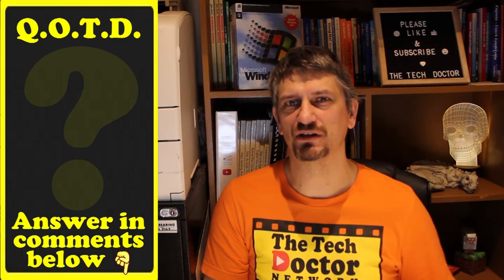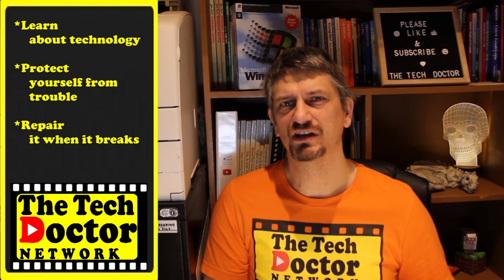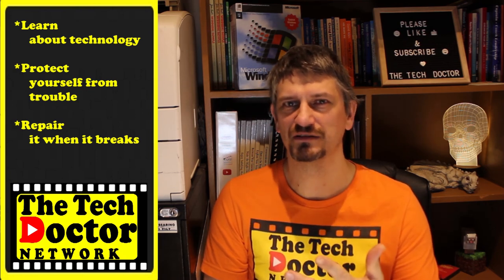Question of the day: do you use Google Maps or do you use something else? Did you learn anything from this video? Let me know in the comments below and while you're there hit the thumbs up — it really helps. The Tech Doctor exists to help you become your own technician: learn about computers, protect yourself from the bad guys, and repair it when it goes bad. If you're watching this on YouTube, there are some older videos you may not have seen. Click the Tech Doctor icon to subscribe and never miss a new one. Thank you so much for watching and have a great day.